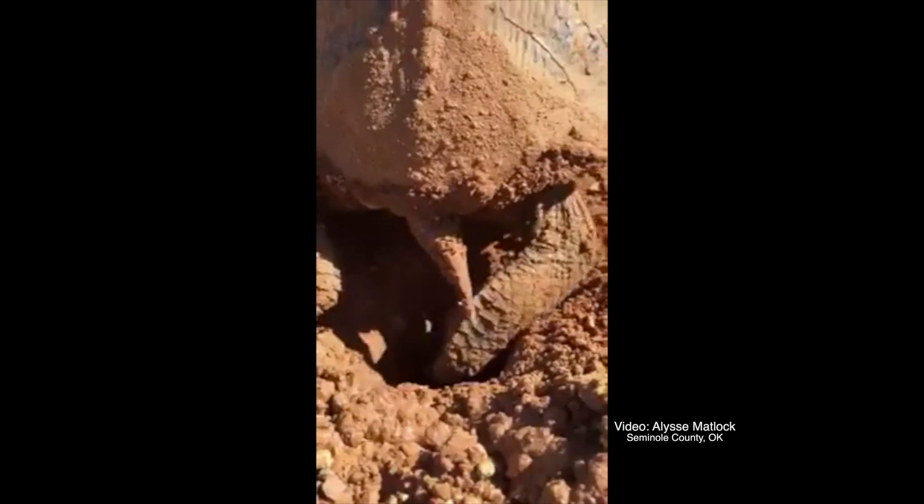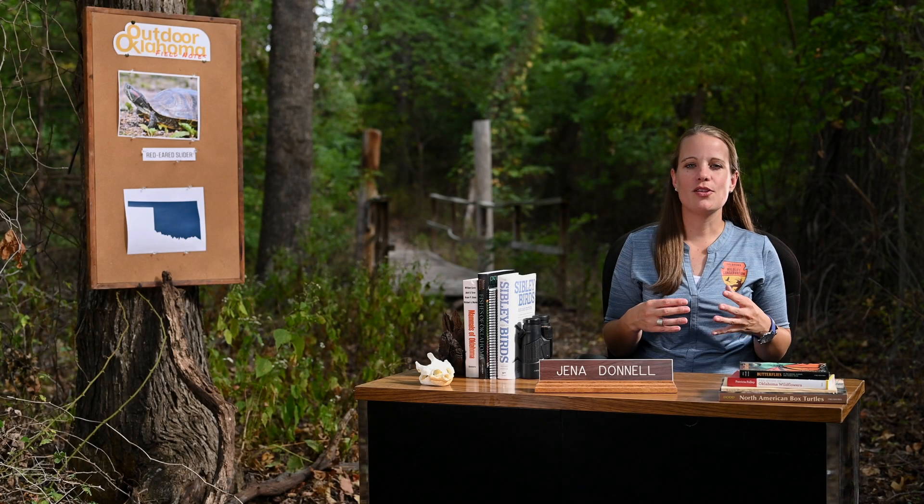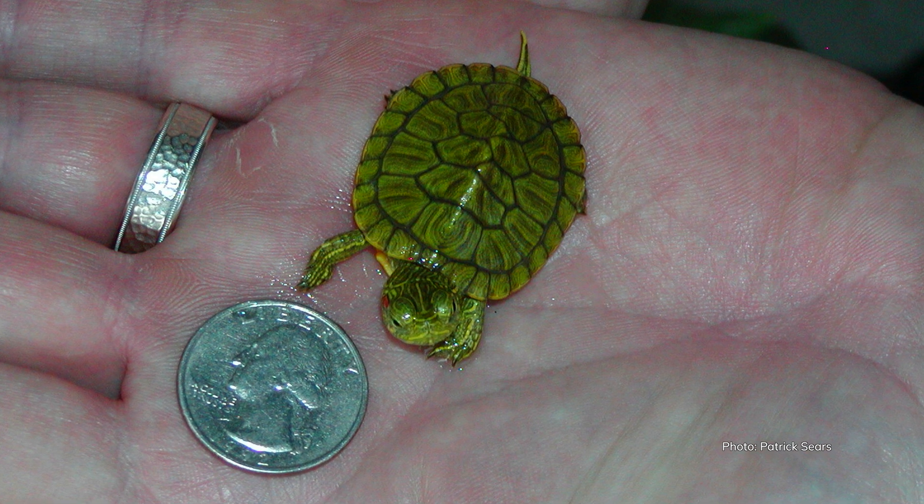Red-eared sliders may spend a lot of time in or around the water, but their nest must be on dry land. Females will dig a small chamber in the ground and deposit three to seventeen eggs, depending on her size. The eggs hatch in a few months and the quarter-sized turtles typically emerge in late summer.